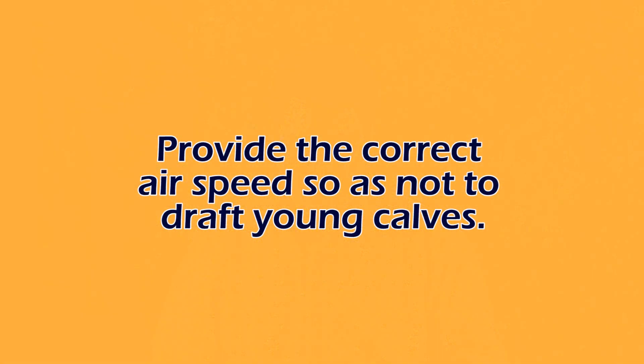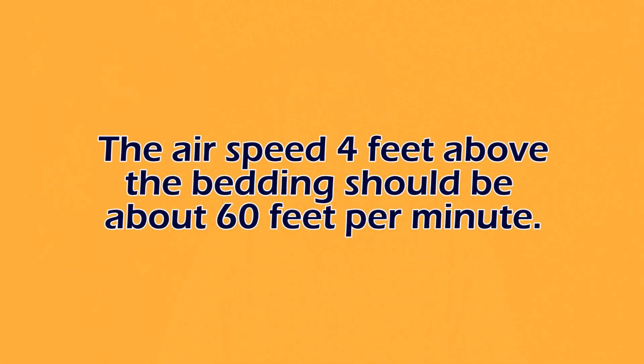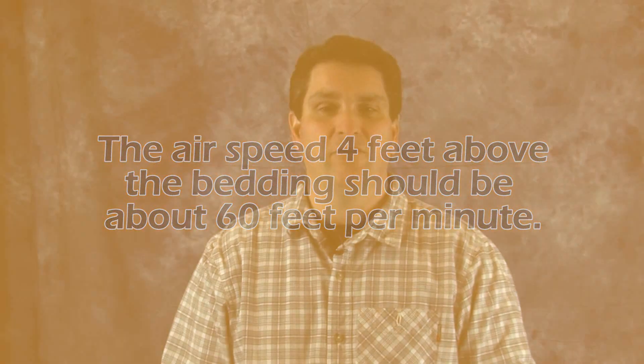The second key principle is to have the correct air speed, and that's kind of where the curtains come into play. We want the air speed at about four feet above the bedding surface to be around 60 feet per minute. If we push air speeds faster than that, calves may feel a draft, and that's something we definitely want to avoid, especially in this transition from cooler to warmer weather.